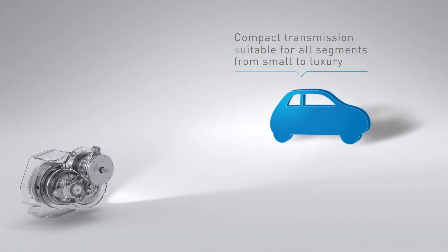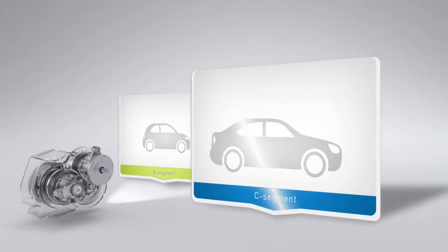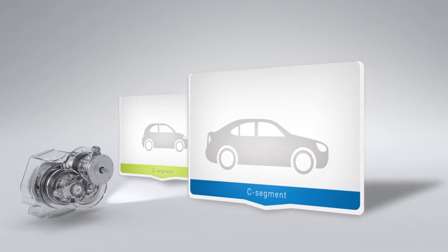As it's remarkably compact, it will even suit small urban cars and a wide range of vehicle applications, segments B to D. This versatility spells greater production volumes and therefore lower overall powertrain costs.